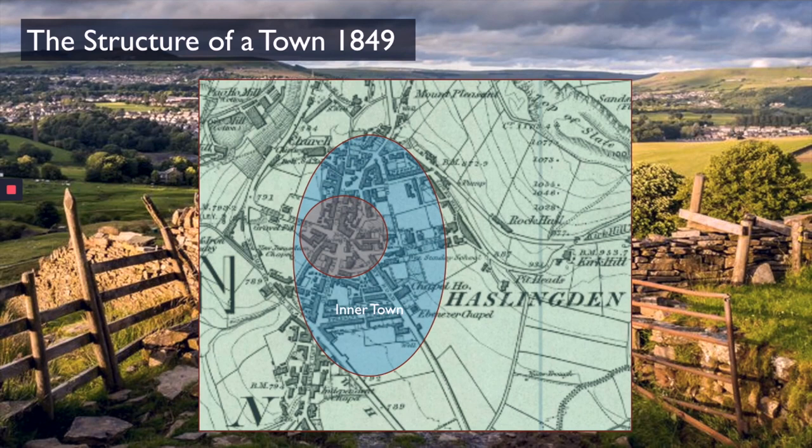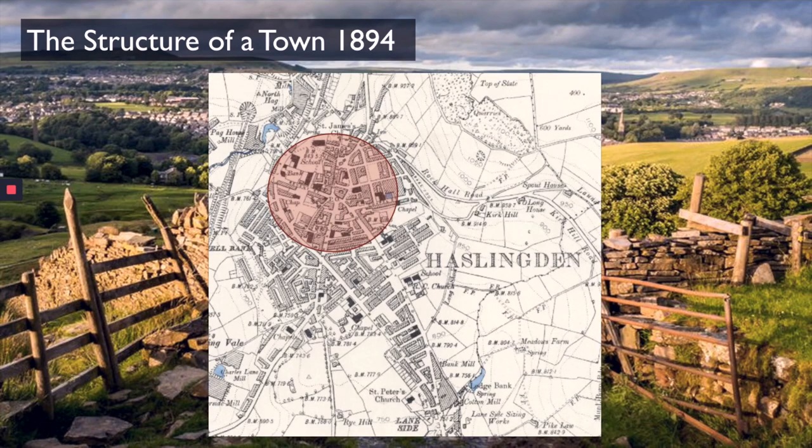Our town does get bigger as we move towards the 1900s. By 1894, the central business district has grown slightly — you've got more churches being built, a school, more banks, a post office in the centre, and chapels built in this part of the town too.